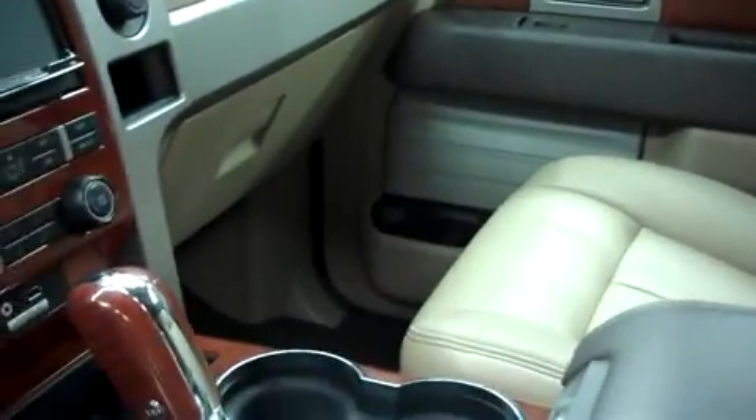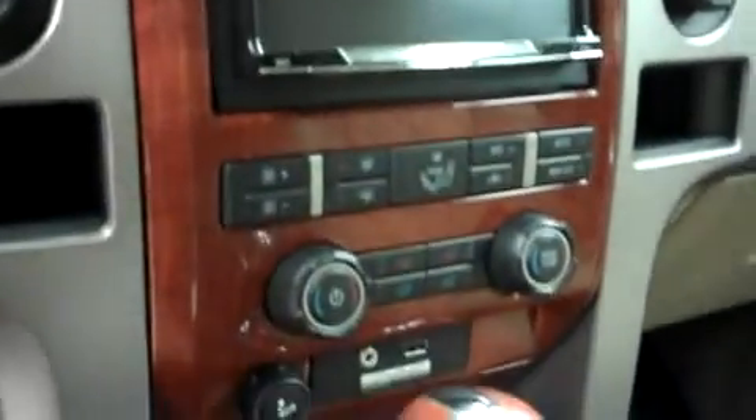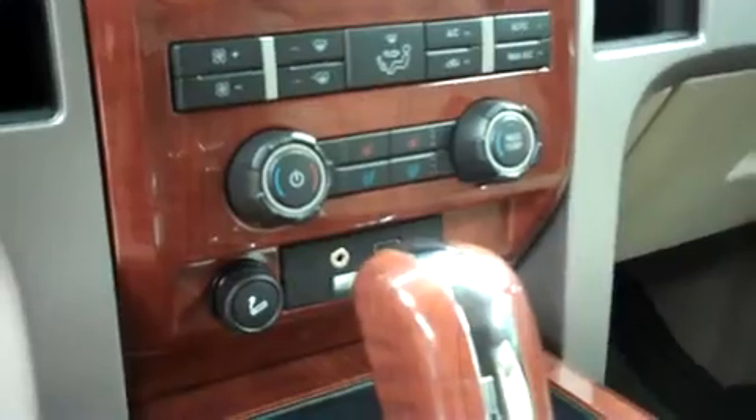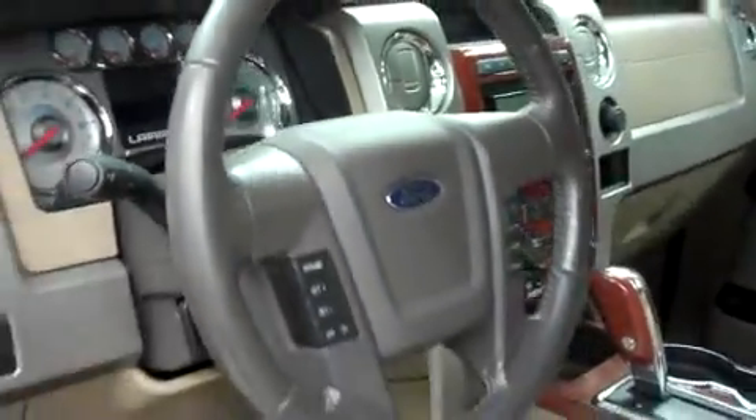Leather seating is in great shape — no rips or tears, scuffs or marks. This has wood grain accents on the center console and doors. It has a very clean dash and a clean headliner. And this has an aftermarket Clarion head deck. It has dual climate control, heated and cooled seats, push-button four-wheel drive, a multi-function steering wheel, and power options on the door.